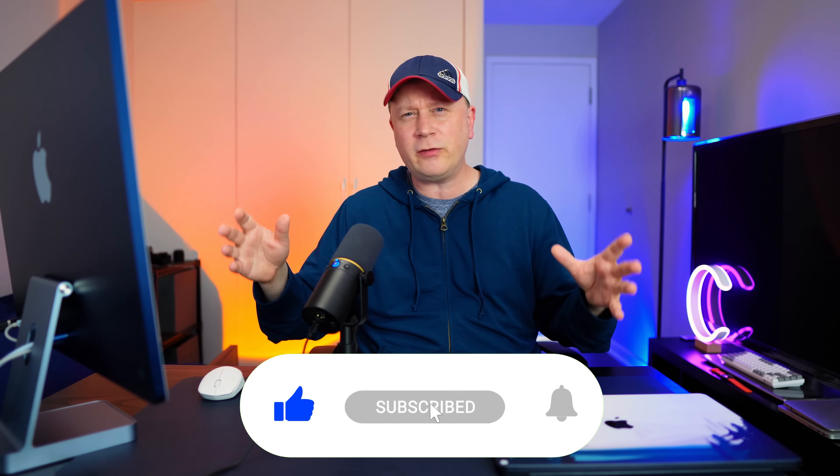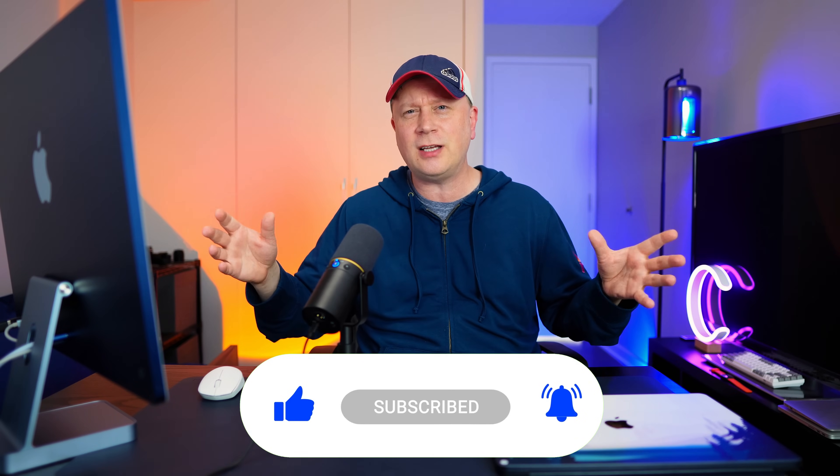Definitely subscribe to the channel if you can. I do videos like this, product reviews, and a whole bunch of Apple stuff — 650 videos or more right now on just Apple alone. I do about three videos a week and have a podcast or Apple news segment on the weekends, either Friday or Saturday. So if you like that kind of stuff, subscribe, and we'll talk to everybody in the next one.